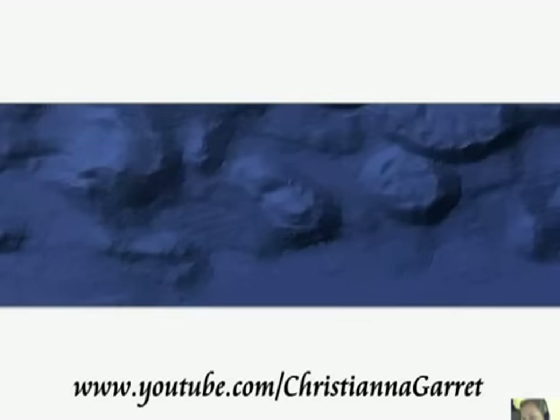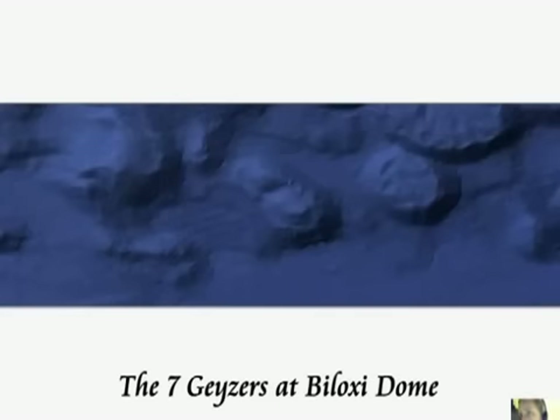Hi again YouTube. Christina Garrett from England, a friend here on YouTube who sends me some very good stuff, just sent me a link to something very interesting regarding the so-called Biloxi Dome.